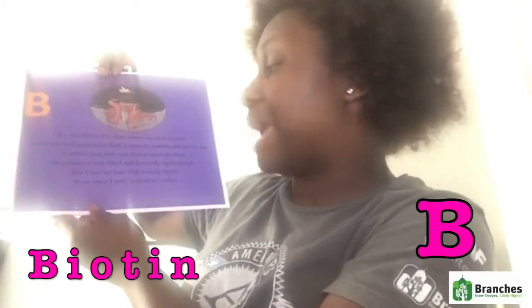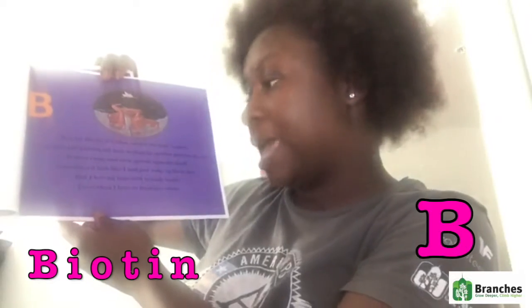B is for biotin. It's what causes our hair to grow. Using this and parting my hair section by section and row by row, it grows long and even sprouts upon my head. Sometimes it looks like I had just woke up from bed. But I love my hair with this curly twist, even when I have to bend my limbs.